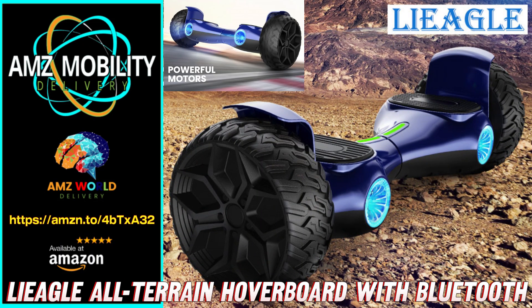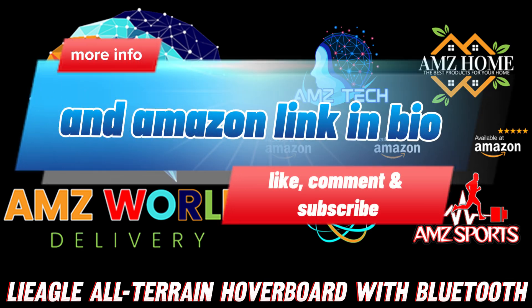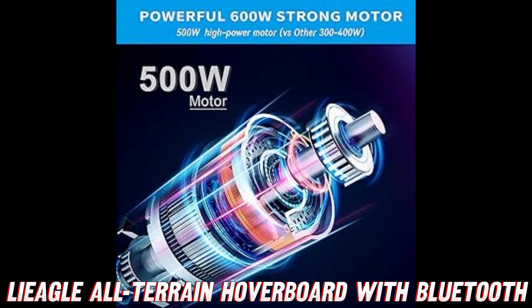What's up thrill seekers and adventure junkies! Today we're going to dive into the wild and electrifying world of the Lieagle hoverboard for adults. Get ready to experience a ride like no other, because this bad boy is not your average self-balancing scooter.